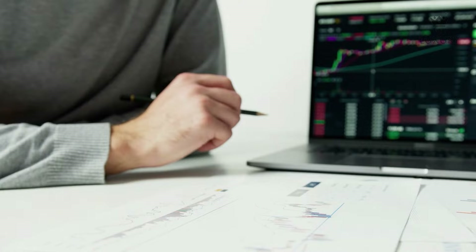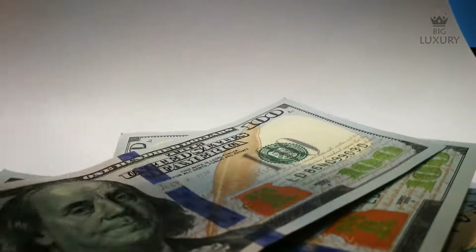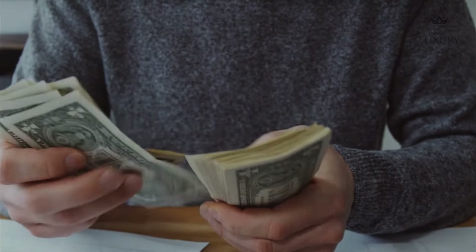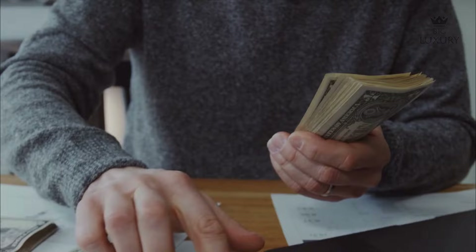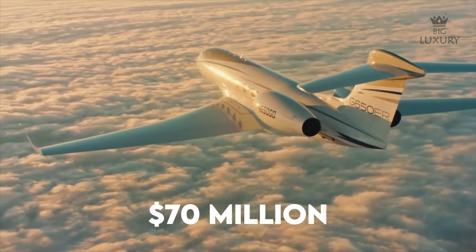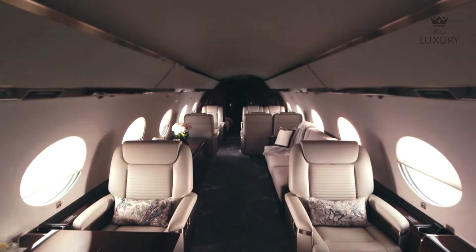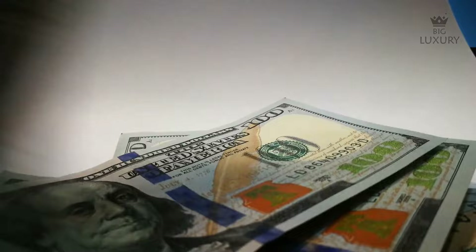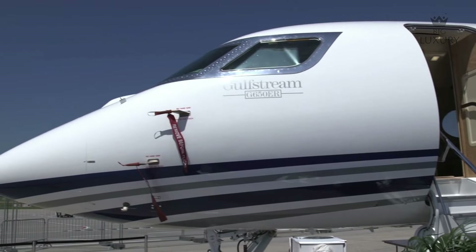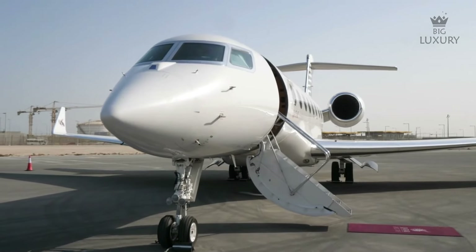Variable costs include fuel, maintenance, engine overhaul, crew landing and handling fees — all proportional to the number of hours flown. The Gulfstream G650ER is estimated to cost around $3,662 per flight hour when chartering. The base price is around $70 million, though many configurations and options can increase that price. A pre-owned G650ER will cost considerably less. You can either own this jet or use it for a day ride, as Qatar Airways now provides this service to customers worldwide.